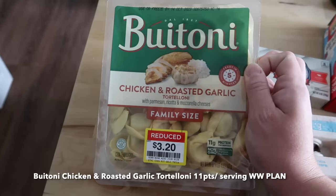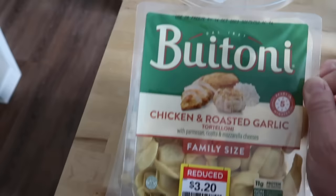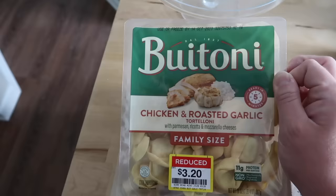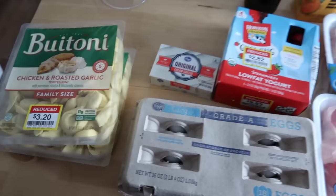Today was a day of finds, guys. These Buitoni Fresh Pasta Tortellini packs were reduced down to $3.20 each — they're the family size packs, originally around $8. I got two of them. My girls will love these. Even though these have a use-or-freeze date of October 14th, I can make these up one night next week for a family dinner, and then freeze the other package for later. I got some savings now on it, so I just went ahead and doubled up.